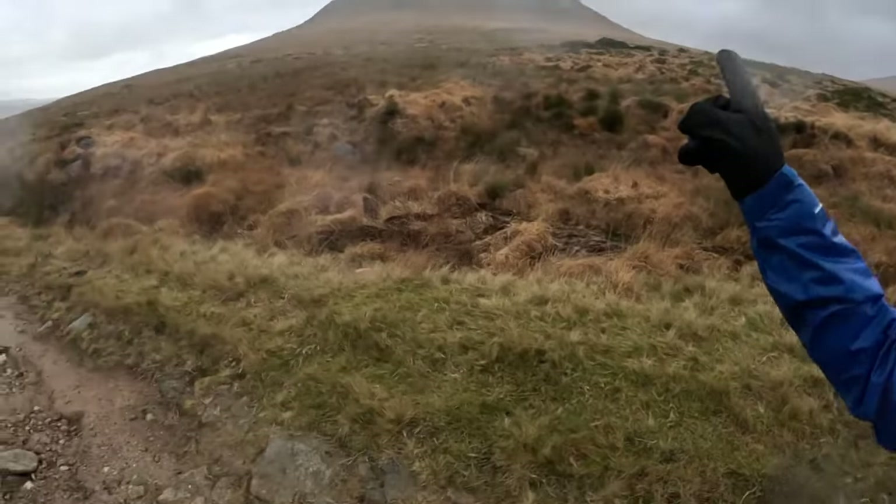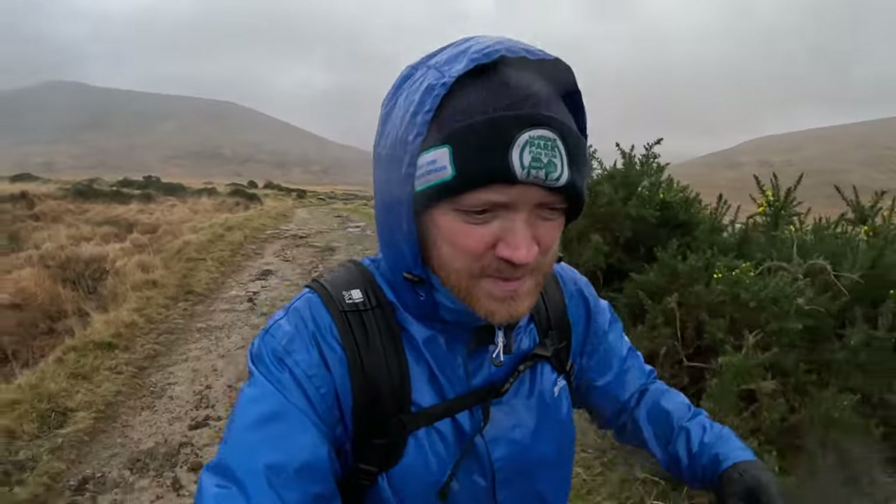Glad we stopped when we did — it's taken an absolute turn for the worst, as you can see behind me. It's pretty bleak, and in front of me it's not much better to be honest. We're at a wee bit of Hen Mountain — we'll see how far we go. Maybe just skirt around the bottom and follow the road back up to the beach car park. Not too sure about tackling Rocky at the moment.